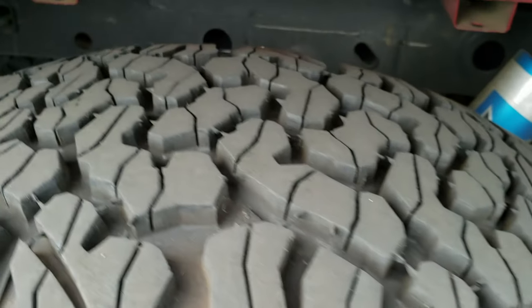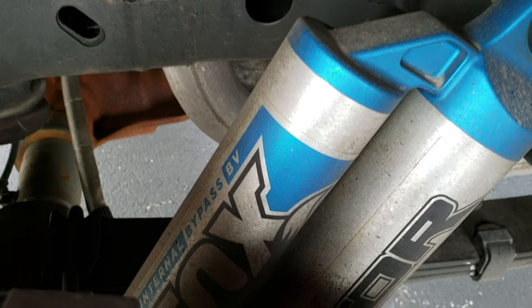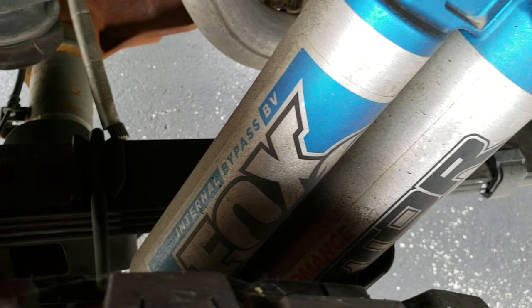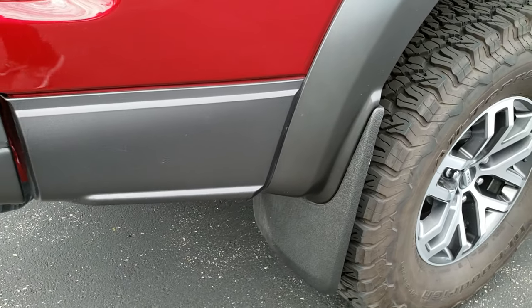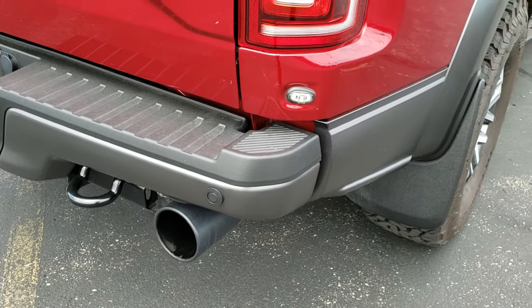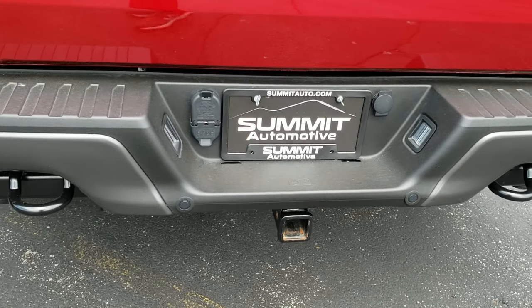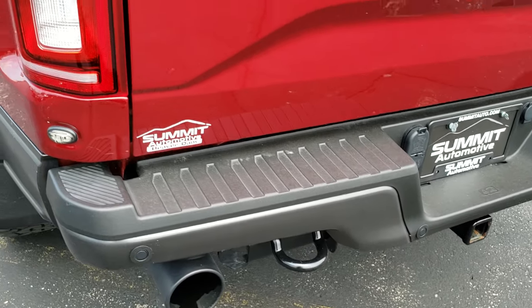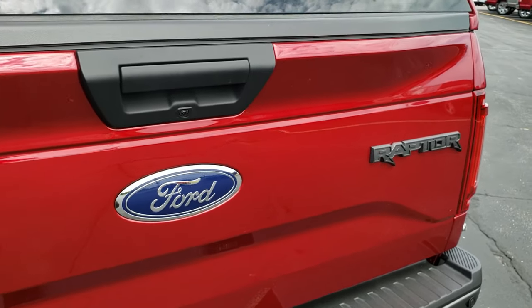This back rim is absolutely perfect. Back tires have just as much tread as the front tires, and you can see those impressive Fox shocks back here. It has mud flaps so it's going to keep your lower rockers nice and clean. Dual rear exhaust. Full towing package which includes a receiver hitch, 4-pin and 7-pin wiring. The tailgate is in excellent shape — I didn't see any dents or dings on that.